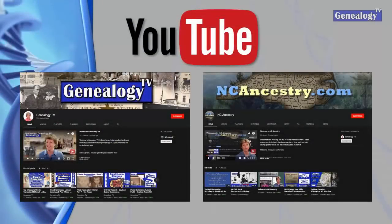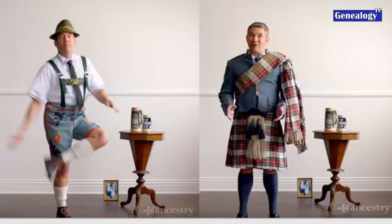As a reminder, there are two YouTube channels: Genealogy TV, where you are watching this episode, and NC Ancestry for North Carolina researchers, which also has a website. Genealogy TV is also on Facebook, so you can follow us there.